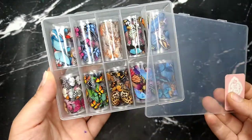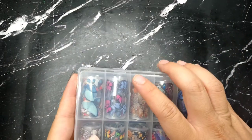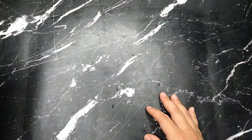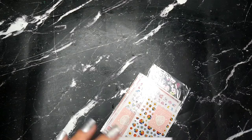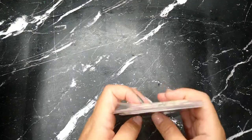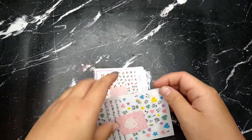I dropped one by accident earlier and broke the box, which made me sad, but I'll figure out how to fix it. If you were wondering about shipping from Enail Couture — they are really fast now. I know last year during the pandemic they took like two months, but now they take less than a week to arrive, which is a really great deal.